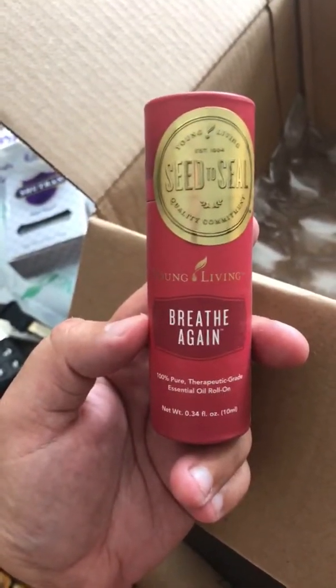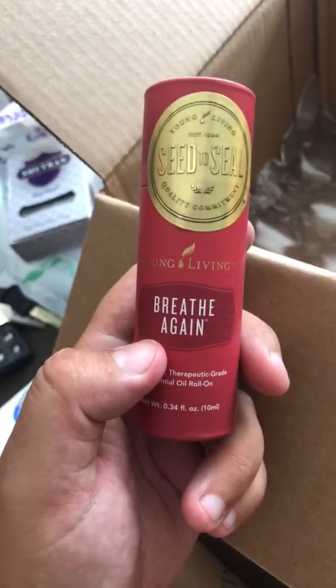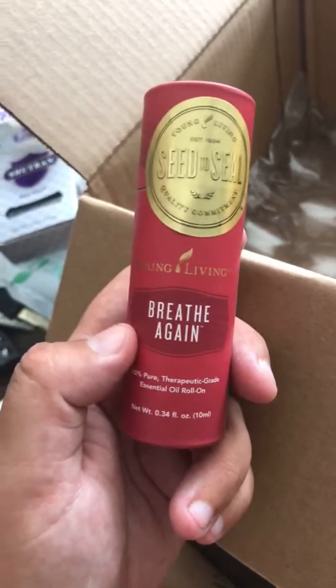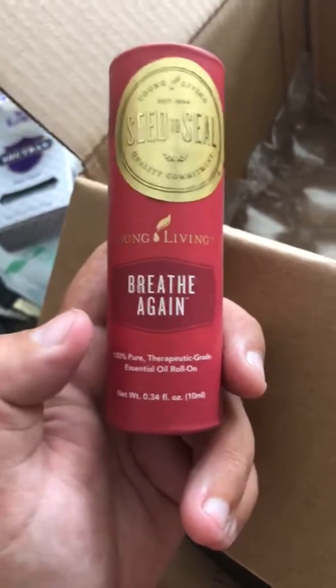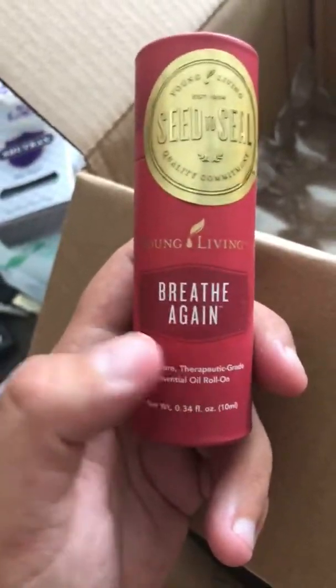One of the other things I got was Breathe Again. I've been out of this one for a long time. I love to use it for sinus-related things to support my respiratory system — it's great for the chest. I like to sometimes apply it just under my nose or on my cheeks because it really helps clear up my sinuses. It's just so good for the respiratory system and perfect for people who need that kind of support.